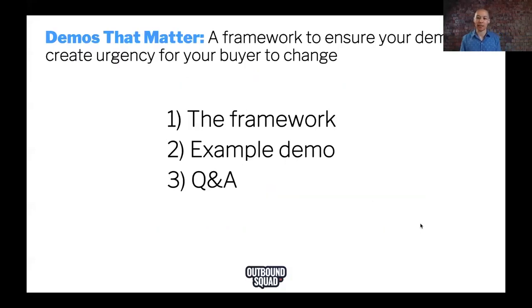So here's what I'm going to give you today: one way to talk about the demo framework. I'm going to give you an example demo based on how I demo our training platform, so I want you to actually see what good looks like. If you have any critique for me today on how I could have done something better, I would love for you to be honest and call me out in the chat. We'll save a little bit of time for Q&A.